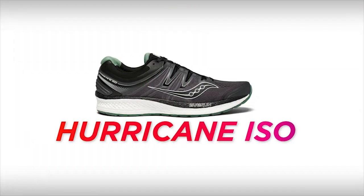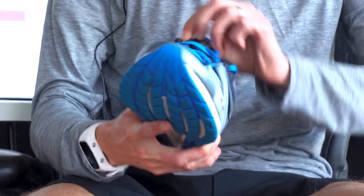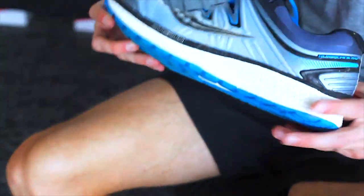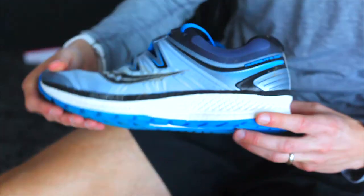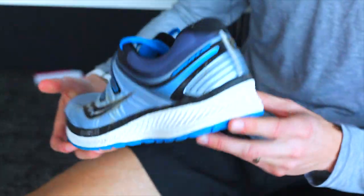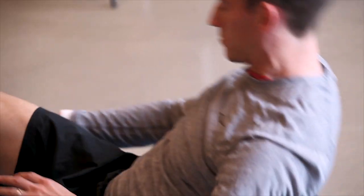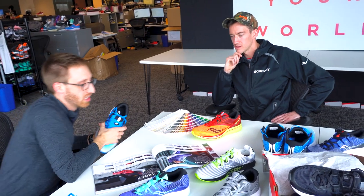This is the Saucony Hurricane ISO 4. I just started working the Hurricane into my rotation. I use it primarily for my easy recovery days. It's got a great amount of support to it and it's all EVERUN. On those days where my body's feeling really fatigued, it's nice to have the maximum support and the maximum cushioning to get me through the run.